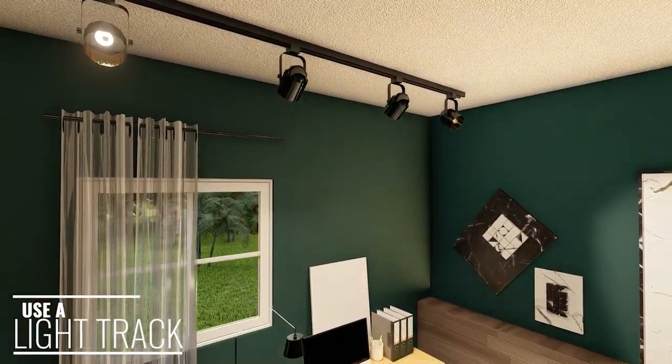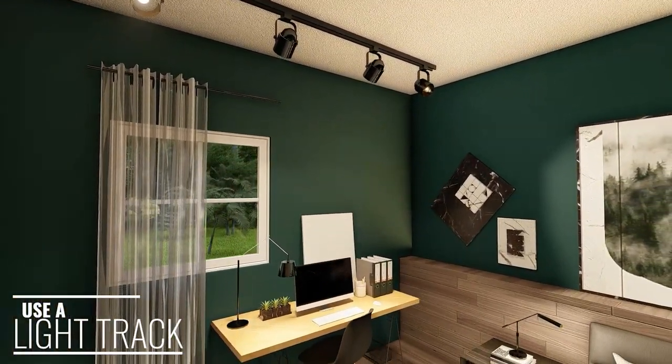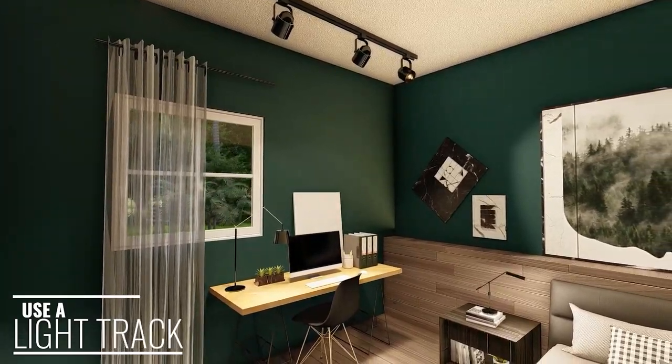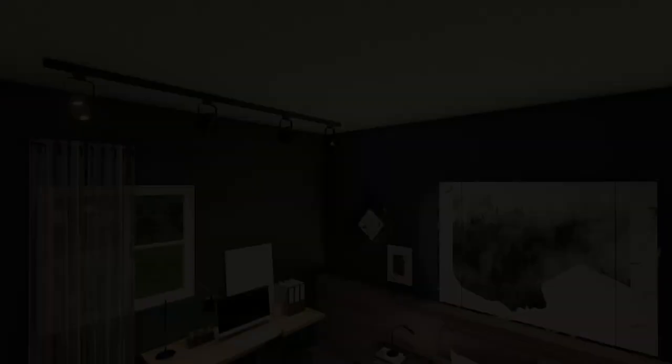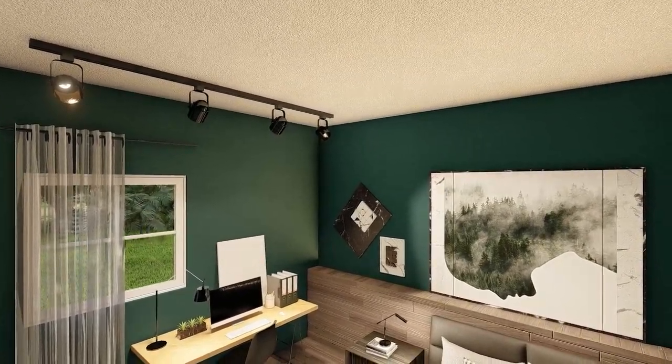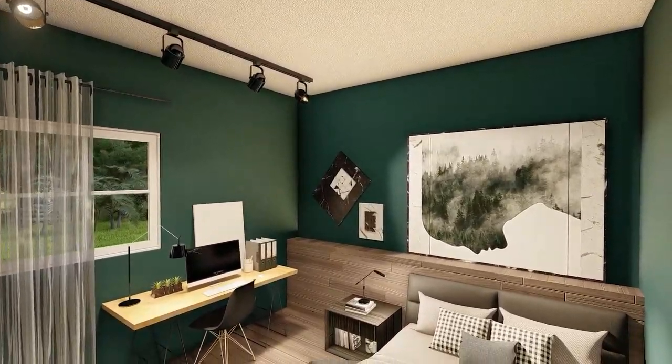Multi-directional light runners or a light track is an effective way to add light into a small bedroom that can then be distributed around the room and focused onto key areas such as the study desk or the bed for reading.